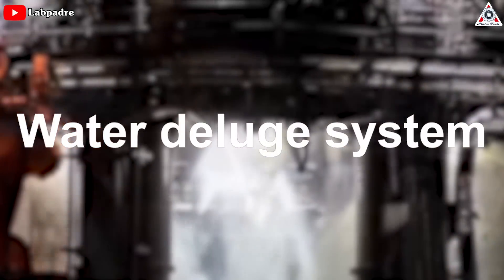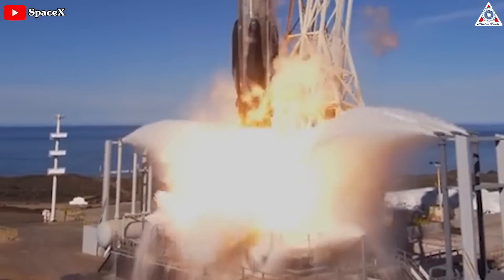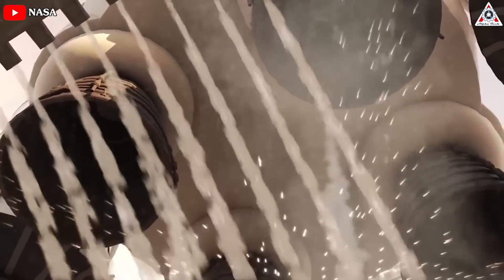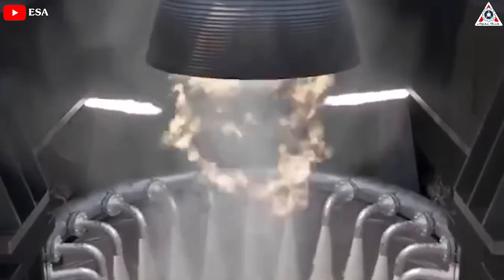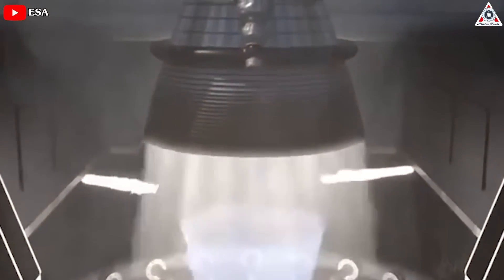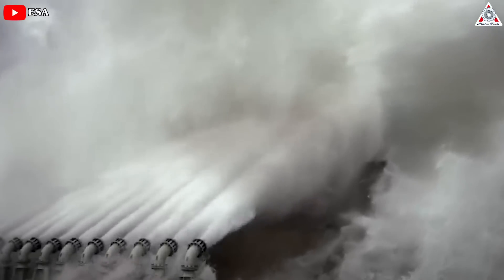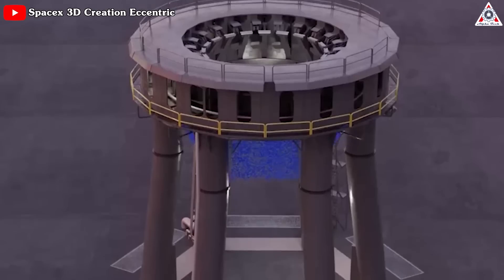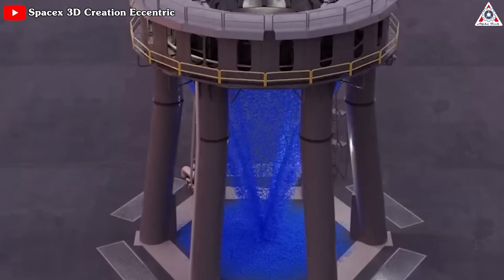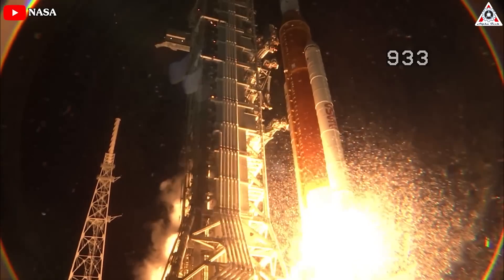The Water Deluge system build work is still ongoing and moving quickly. The Water Deluge system involves spraying large amounts of water onto the launch pad and flame trench just before liftoff. The water helps dampen acoustic vibrations, reduces the heat generated by the rocket engines, and protects the launch pad and other equipment from damage. It also absorbs shock waves generated by the engines, and the system typically releases thousands of gallons of water per minute, creating an impressive spectacle when activated during a launch.